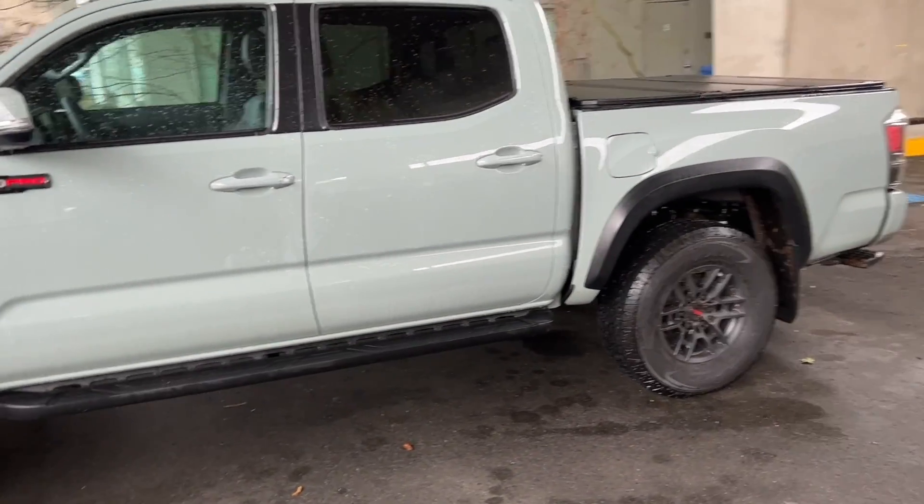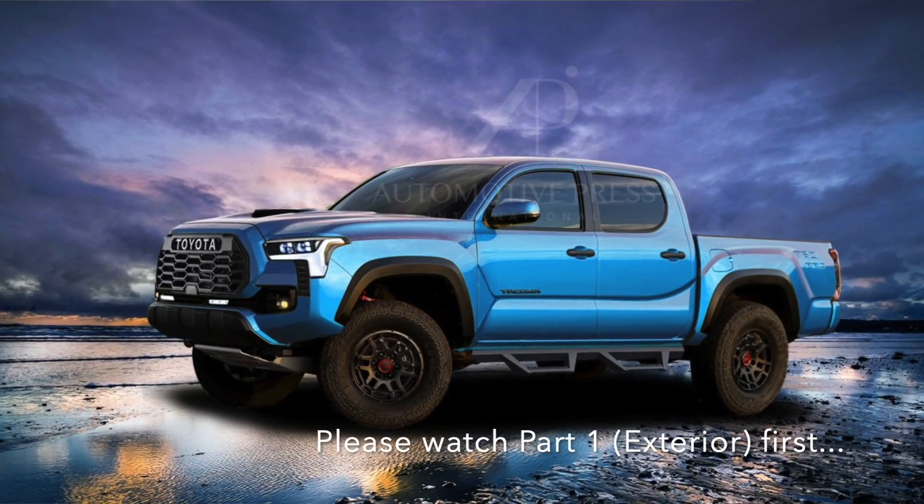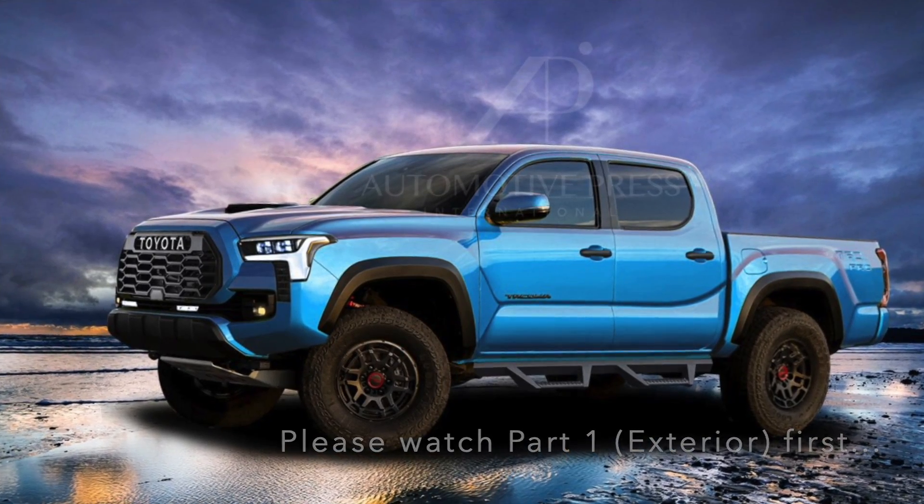I know a lot about Tacoma, and that is why I am super excited to talk about the new Tacoma, which is coming out sometime in 2023 as a 2024 model year. If you haven't watched part one of the 2024 Tacoma story yet, please take a look at that one first — I'll put the link below — before watching this one, which is part two of the three-part series.